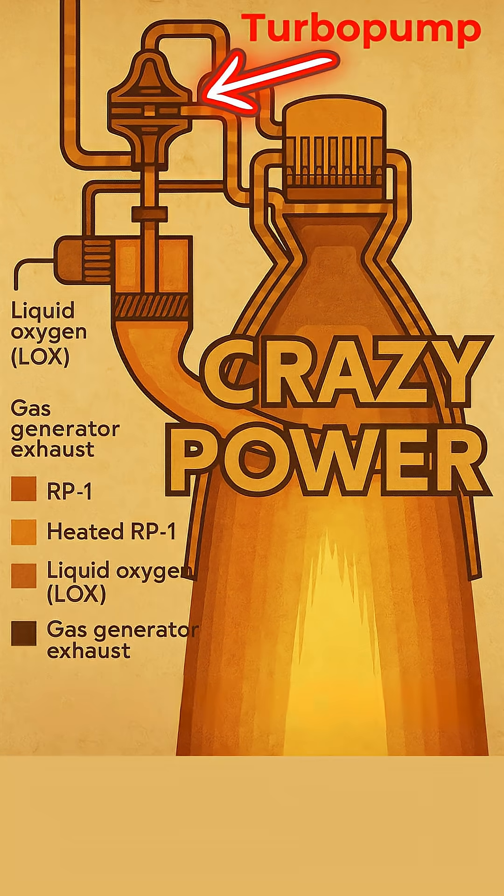But that wasn't all. For the incredibly hot nozzle extension, another trick was used: film cooling. Cooler exhaust gases from the turbo pump were intentionally bled into the nozzle, creating a thin, protective insulating film along the inner surface, shielding it from the extreme heat.